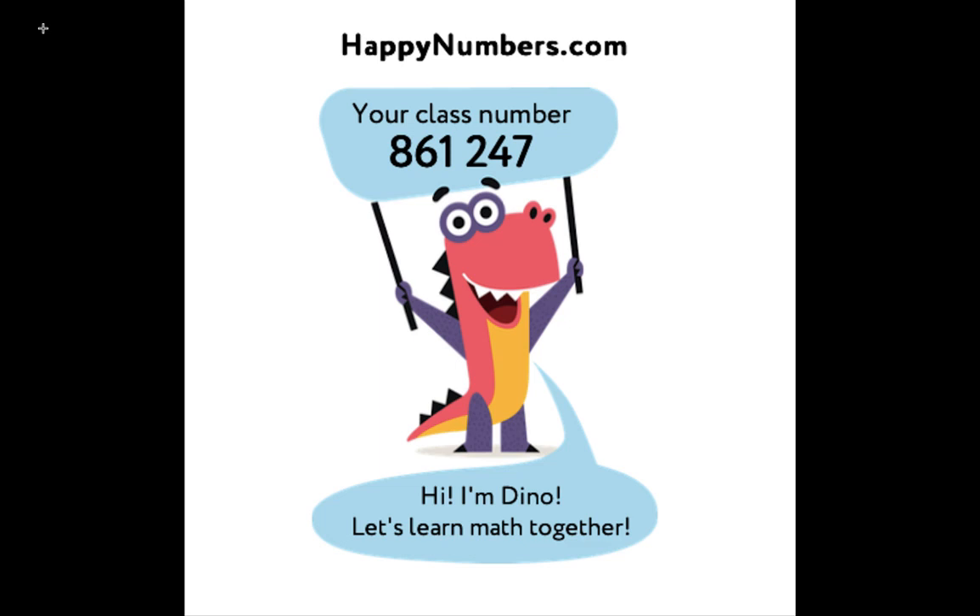To get to this website you have to use your phone, a tablet, or a computer. You don't need an app to download — you just need to go onto an internet browser and type in happynumbers.com. You have to remember this number here: 861247. I'll send it to you so you don't have to remember it or write it down. You'll have it saved, alright?